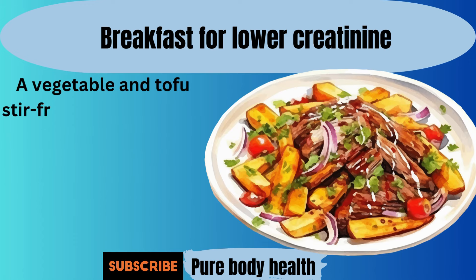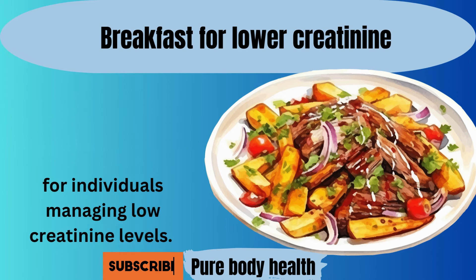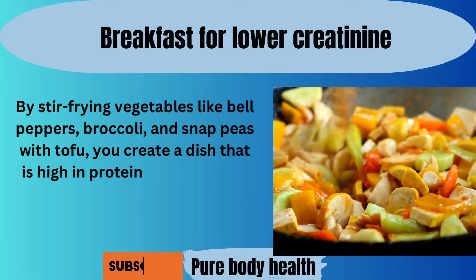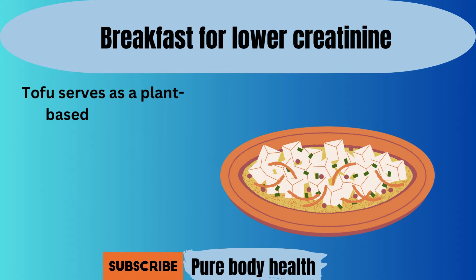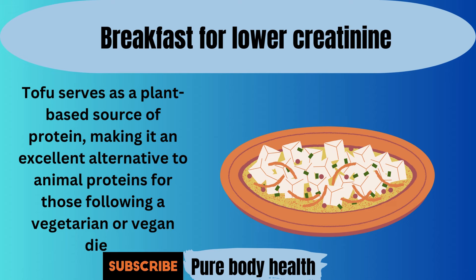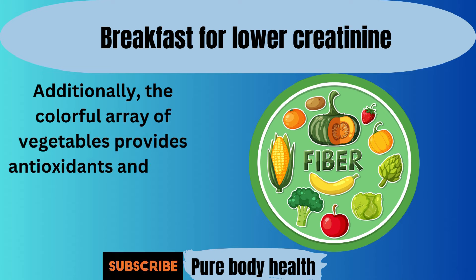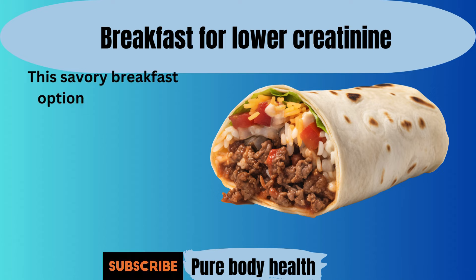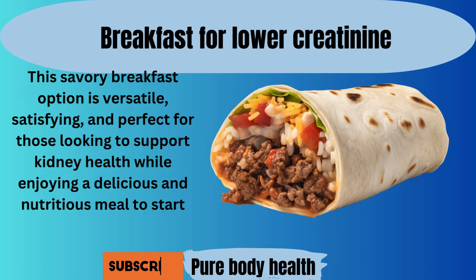Number six. A vegetable and tofu stir-fry is a flavorful and nutrient-rich breakfast option that is suitable for individuals managing low creatinine levels. By stir-frying vegetables like bell peppers, broccoli, and snap peas with tofu, you create a dish that is high in protein, vitamins, and minerals, while keeping phosphorus levels in check. Tofu serves as a plant-based source of protein, making it an excellent alternative to animal proteins for those following a vegetarian or vegan diet. Additionally, the colorful array of vegetables provides antioxidants and fiber, promoting digestive health and overall well-being. This savory breakfast option is versatile, satisfying, and perfect for those looking to support kidney health while enjoying a delicious and nutritious meal to start their day.